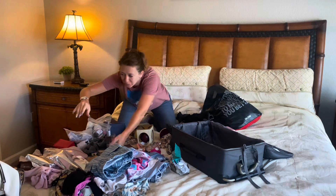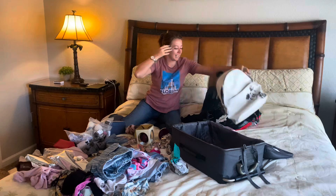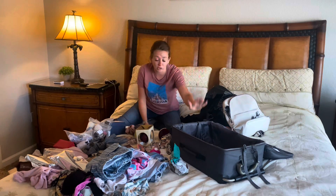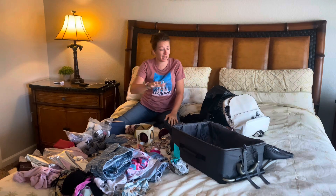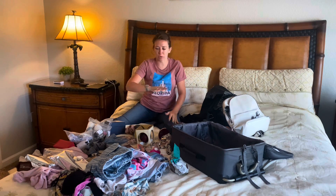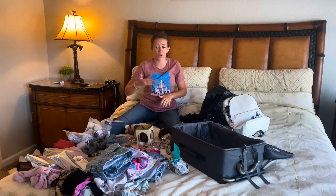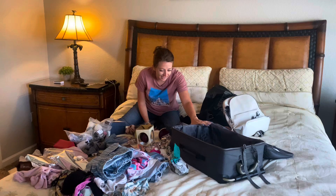So first thing I do is, I've got the two bags here. I decide what's going in what. Now this bag I don't want to touch. Once it's packed, I want to close it - I don't want to have to go in it. So I'll put everything that I'm not going to need until I get home in there.